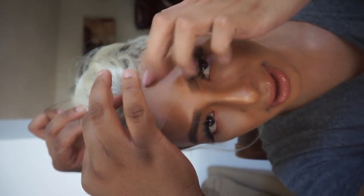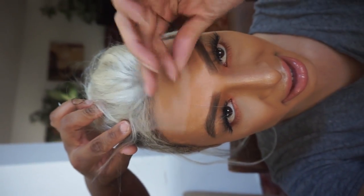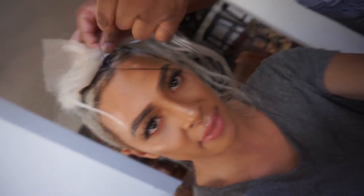Doesn't that already look so good? Look how good that looks. But here's the lace. I'm sewing my hair. I am so excited to have new hair. It looks crazy, but I love it. Look how cute — we are beginning to sew in the tracks. Look how good this looks, she's like the bomb. And we are done sewing it in. This is what it looks like without a cut.